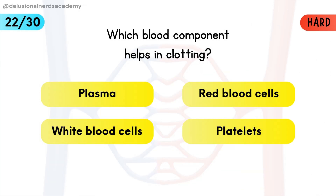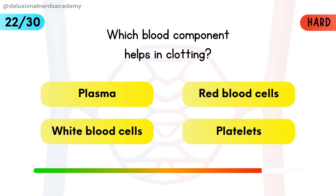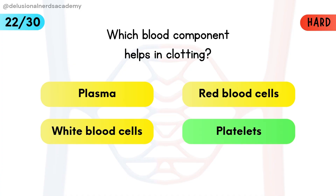Which blood component helps in clotting? Platelets are cell fragments that form clots to stop bleeding.